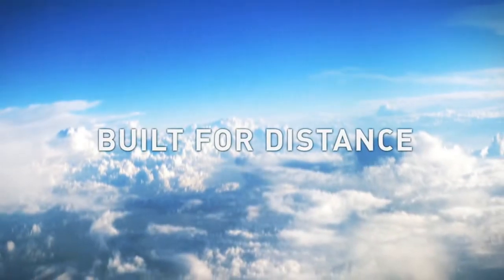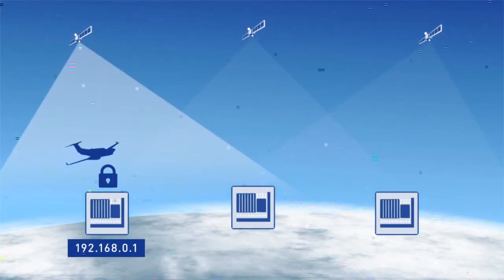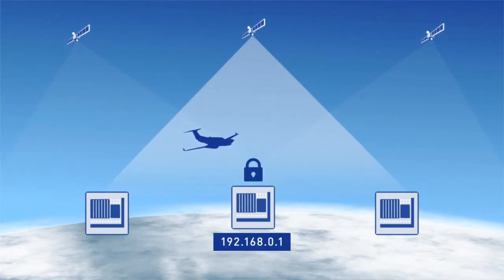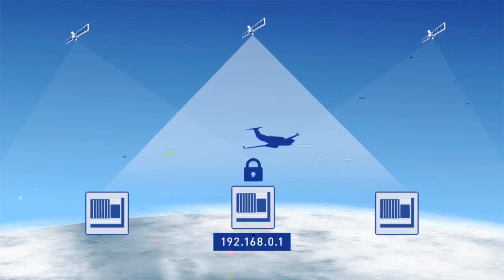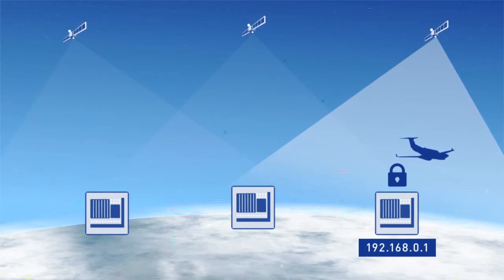The IGT platform is built for distance. On an IGT network, aircraft can travel seamlessly across multiple satellite beams. Automatic beam switching, a persistent IP address, and a global acquisition key enable secure global travel with minimal service interruptions.